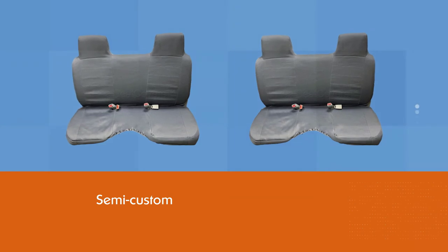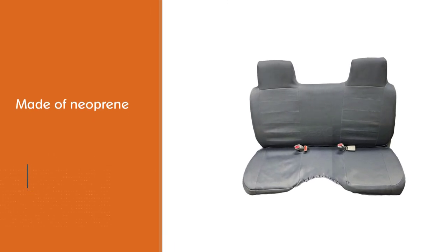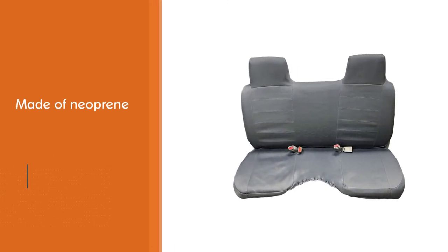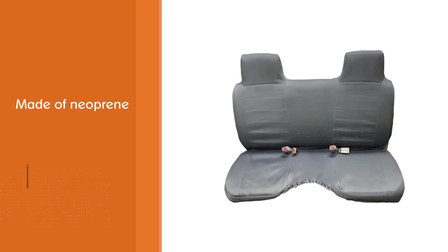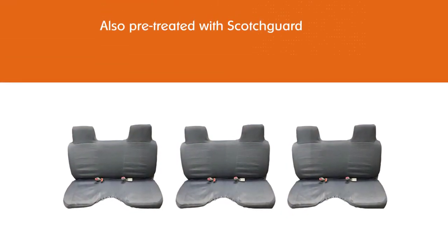Not only is this cover made of neoprene, but it is also pre-treated with Scotchguard to be stain resistant and more durable. It is comfortable to sit on thanks to the soft outer polyester cloth layered over the waterproof neoprene. There is also a non-slip backing to keep the cover in place.